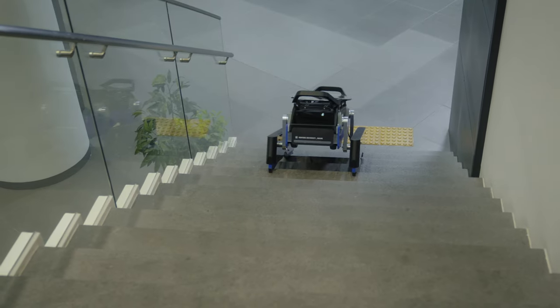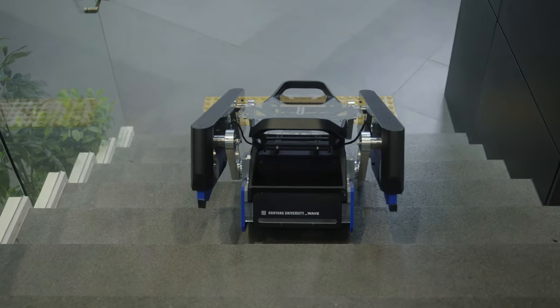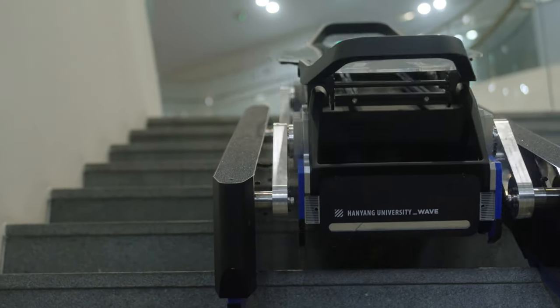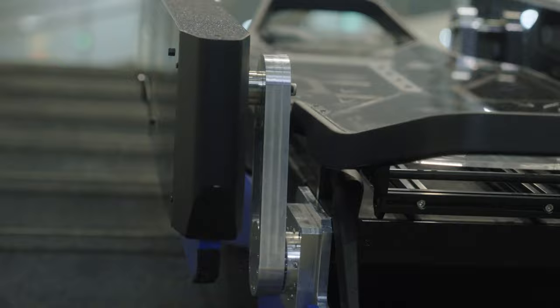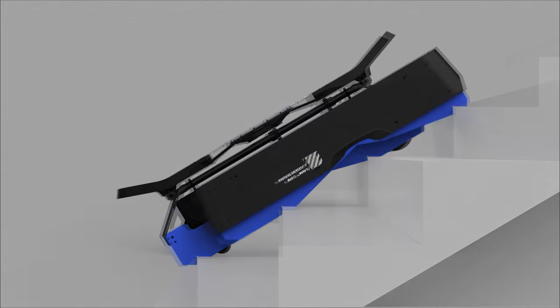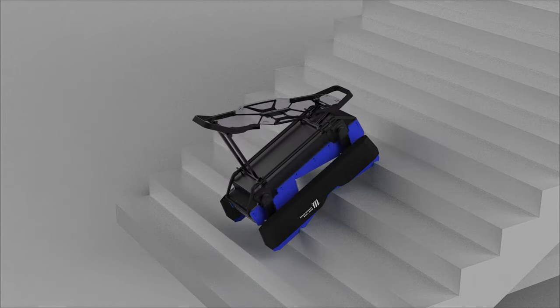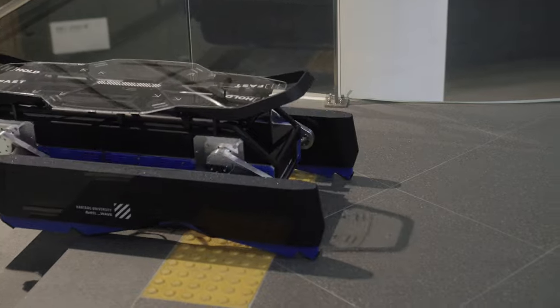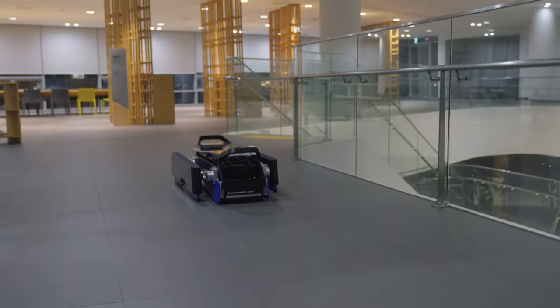WAVE is a mobile delivery robot specializing in incline and decline maneuvers. WAVE guarantees stability while entering and exiting the stair with a 4-bar crank wheel structure perfectly balanced with the main body, and it minimizes the torque and loads induced by the primary actuators. When confronted with a flat surface, WAVE automatically readjusts itself to wheelbase mobility and runs more efficiently.